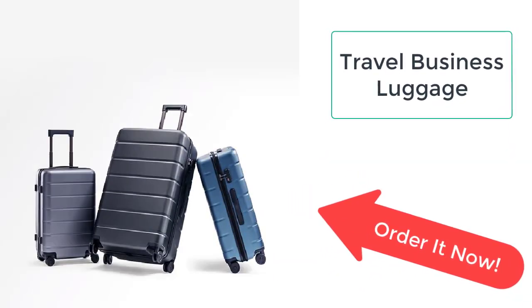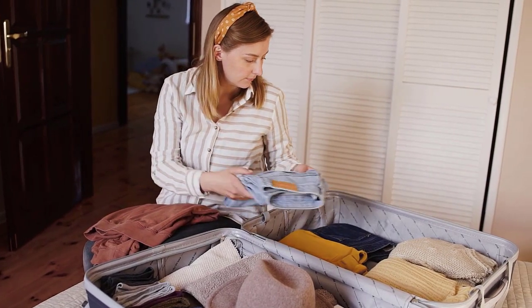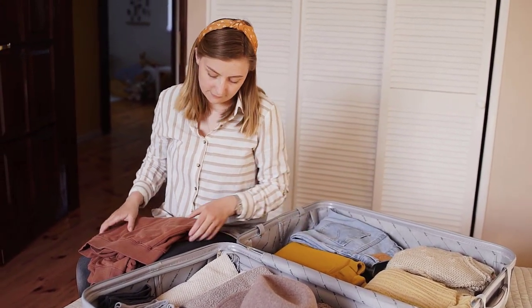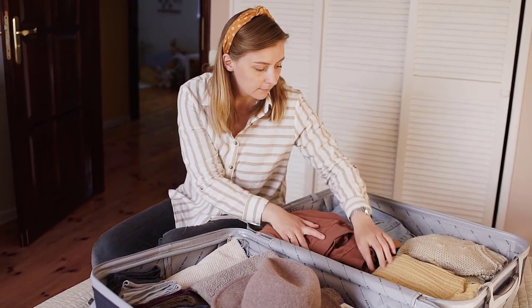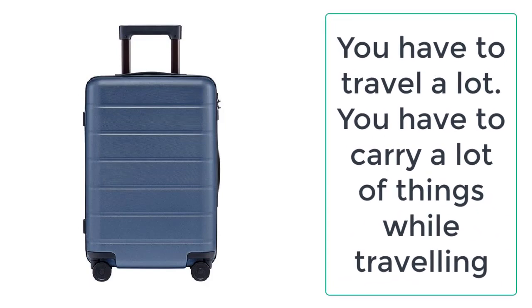When you have to travel a lot, you need to carry many things and keep them secure and organized while traveling. Now you can easily carry your things in luggage which will not only keep your things organized but is also very easy to carry. It is made up of PC materials.